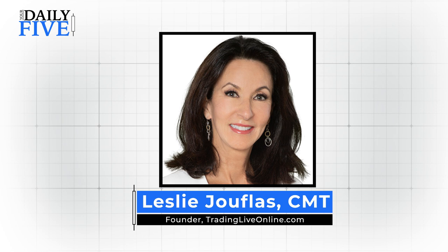Good morning everyone, this is Leslie Juflas with Trading Live Online. Thank you StockCharts for inviting me back for another segment of your Daily Five, where we have 10 minutes to present five charts. Today it's a little bit of a mix.